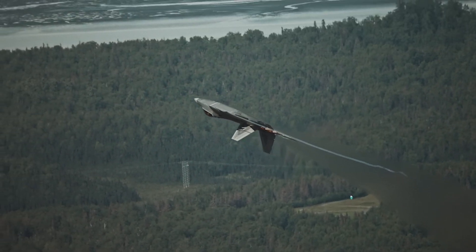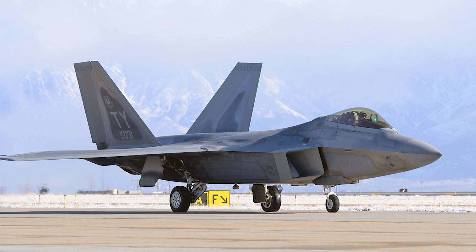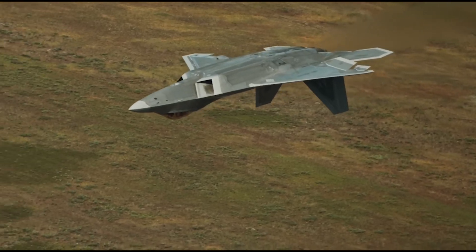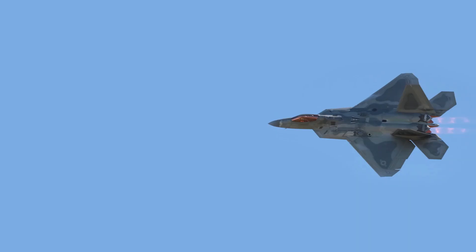Though the F-22 is famous for its remarkable features, many are classified, and the U.S. government has not allowed foreign sales to keep these details secret. In this video, we mention some secrets about the F-22 and explain why the U.S. is keeping them hidden.